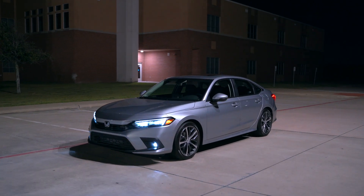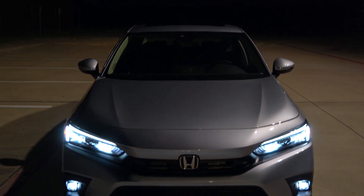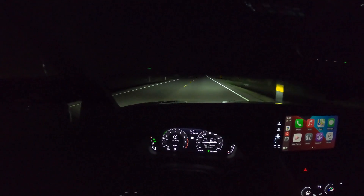Welcome everyone to another night review. Today we have this 2022 Honda Civic Touring and we're going to take a full look at all the exterior lights, the interior lights, and get it out on the road and take it for a drive so you can see how well it does.